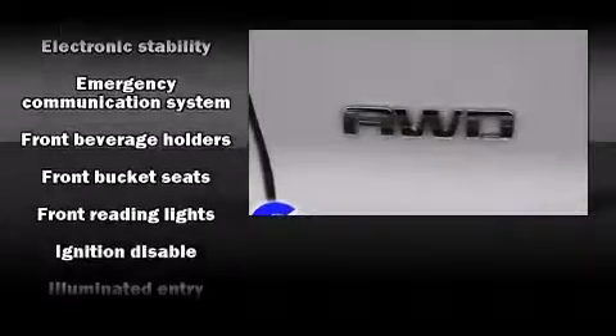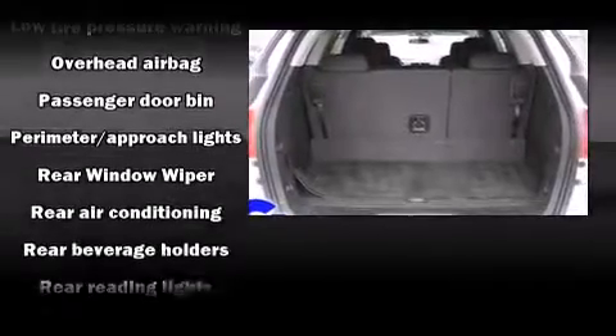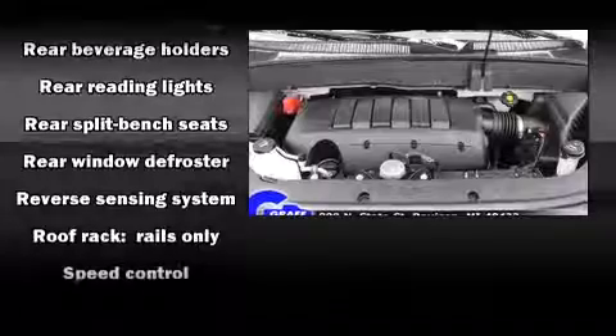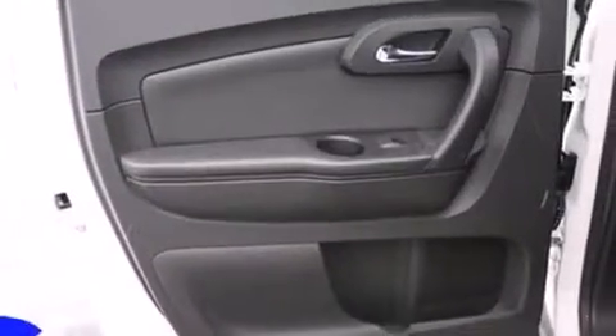Chevrolet ensures the safety and security of its passengers with equipment such as head curtain airbags, front side impact airbags, traction control, brake assist, a security system, OnStar, and four-wheel disc brakes with ABS. Sophisticated all-wheel drive technology maintains a firm grip on the road.